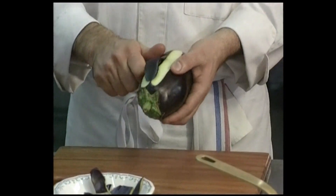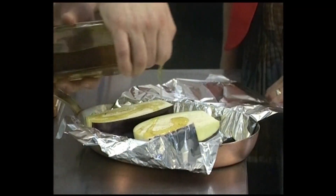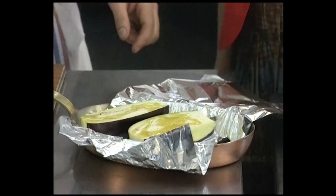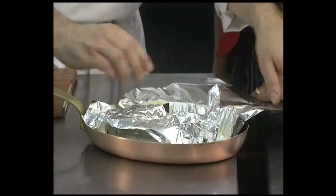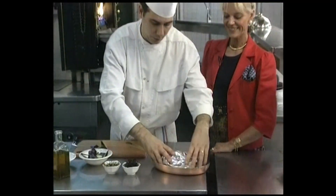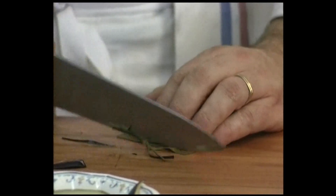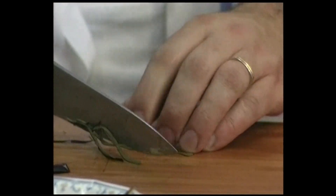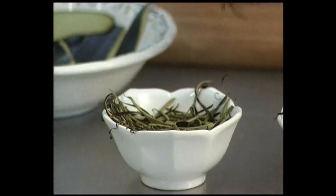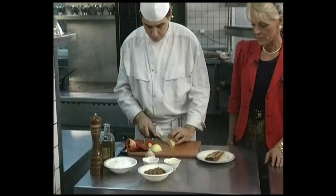Prepare the eggplant using a peeler — peel off the skin, which you'll use to decorate the plate. Take some virgin olive oil, which will penetrate nicely into the eggplant during cooking, then put it in a foil wrapper, wrap it up carefully, and place it in the oven for 35 minutes at 150 degrees. Cut the eggplant skin into very fine julienne strips which will be fried. Once the eggplant is out of the oven and cooked, make the eggplant purée.